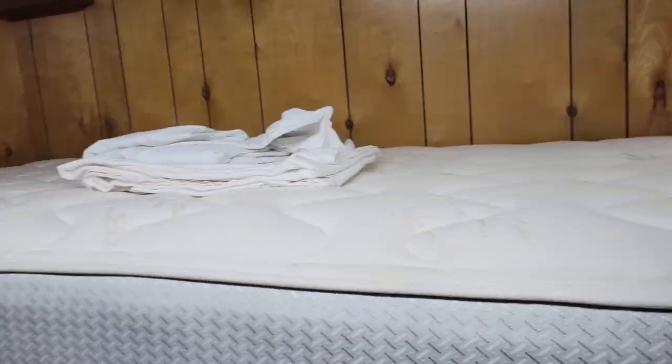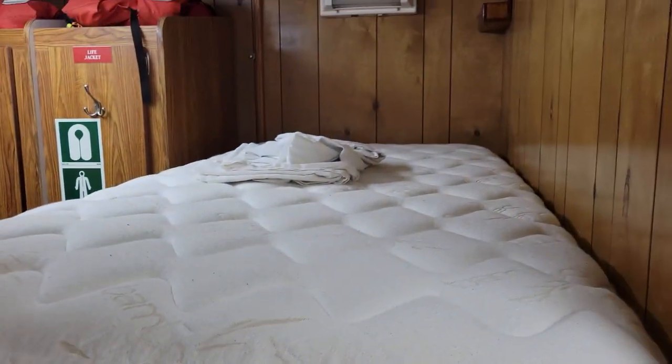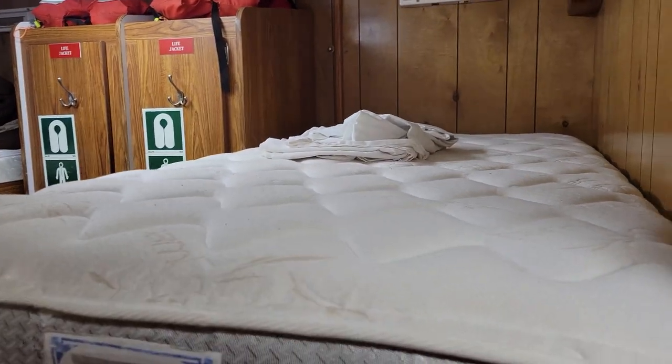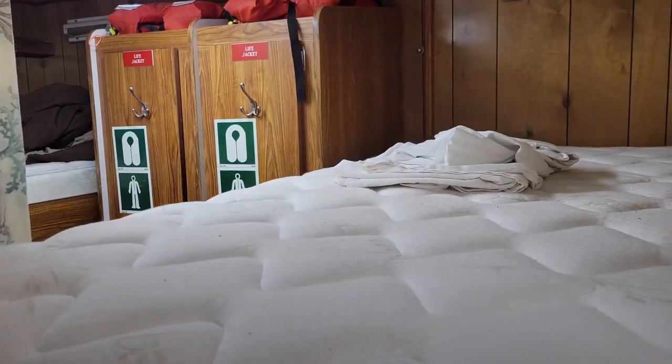We are back on the ship this morning, got up early, threw my stuff in the bags and headed down and did the express checkout. I'm taking a lesson from last time and making my bed before we leave port while the ship is just stationary, rather than after we're at sea when everything is rocking back and forth.